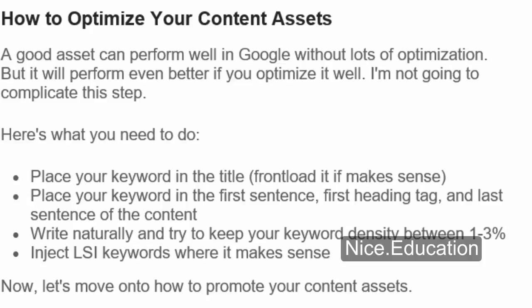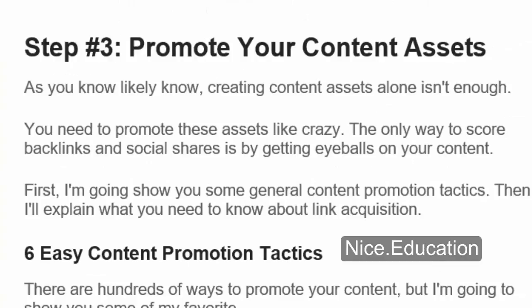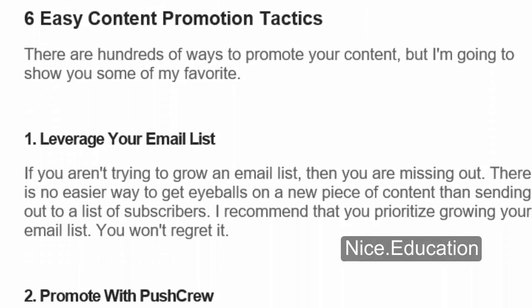Step number 3: Promote Your Content Assets. Creating content assets alone isn't enough — you need to promote these assets like crazy. The only way to score backlinks and social shares is by getting eyeballs on your content. First I'll show you some general content promotion tactics, then I'll explain what you need to know about link acquisition. Easy Content Promotion Tactics. Number 1: Leverage Your Email List. If you aren't trying to grow an email list, then you are missing out. There is no easier way to get eyeballs on a new piece of content than sending it out to a list of subscribers. I recommend that you prioritize growing your email list.